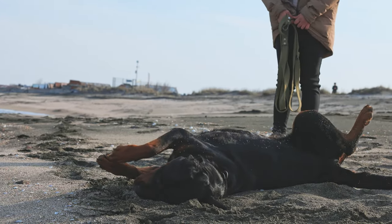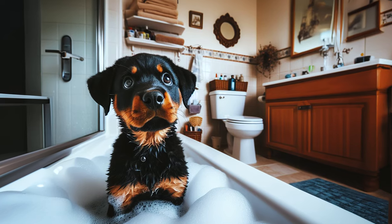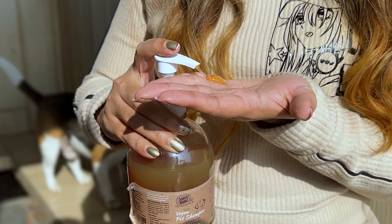Unless, of course, they get into some messy adventures. When you do give them a bath, make sure to use dog-specific shampoo.